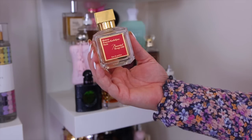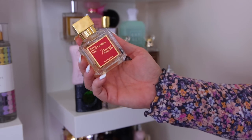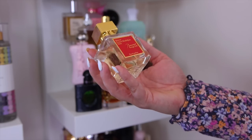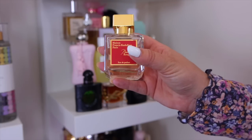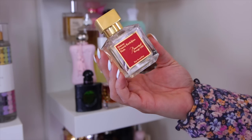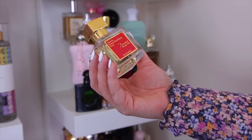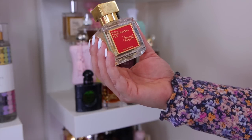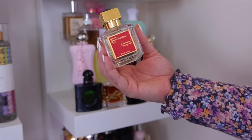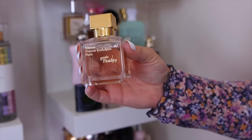Of course I have the Maison Francis Kurkdjian Baccarat Rouge 540. I know it's duped constantly but there's something about the original that's just amazing — you can see how much I wear it. It's so intoxicating; my clothes will smell like it for weeks. It's very sweet with a skin-musky quality, almost like grown-up cotton candy with some freshness. A perfect everyday go-to. Sometimes you can find it 10% off at Neiman Marcus or Nordstrom.